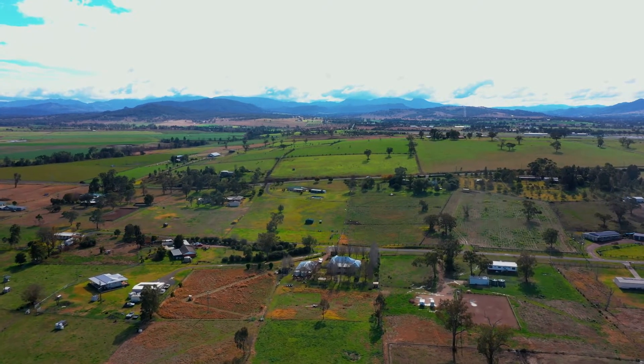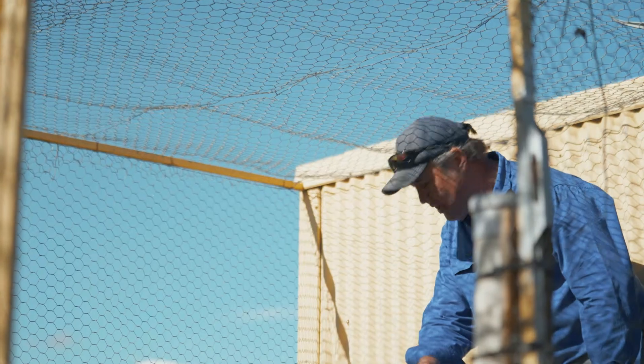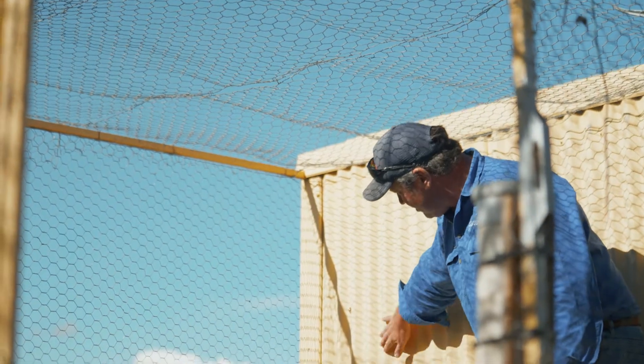We're here with a local landowner that lives on the outskirts of town, who's been hearing foxes for a long time and has actually had some chickens get attacked in the last few days. So we're going to go and see if we can help him.